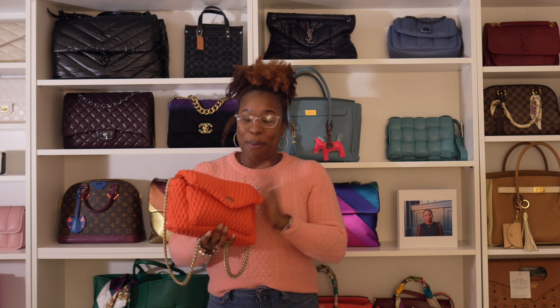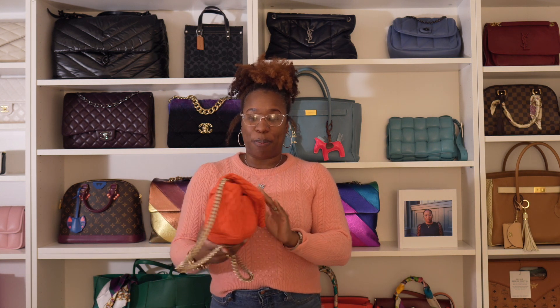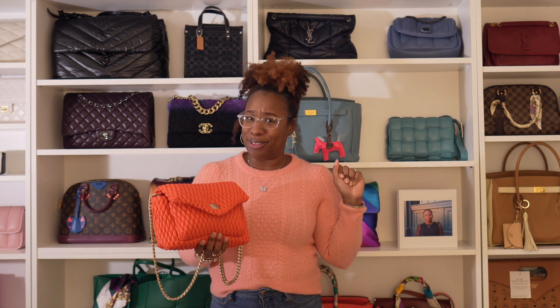Hey guys, today we're going to do a little what's in my bag for the Proenza Schouler PS bag. They have many versions of this — this is their puffy quilted version. This is my first time wearing this bag. I purchased it sometime last year and first wear, I'm kind of loving her.